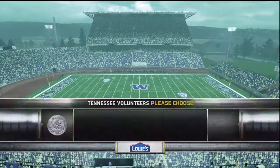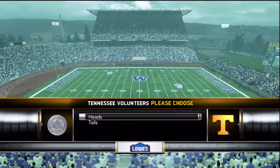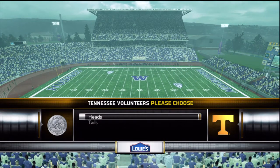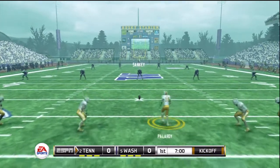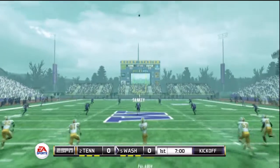Husky Stadium has arguably the most picturesque scenic backdrop of any stadium in the country. Both teams have sent their special teams onto the field and we're ready for the opening kickoff — excellent kick.